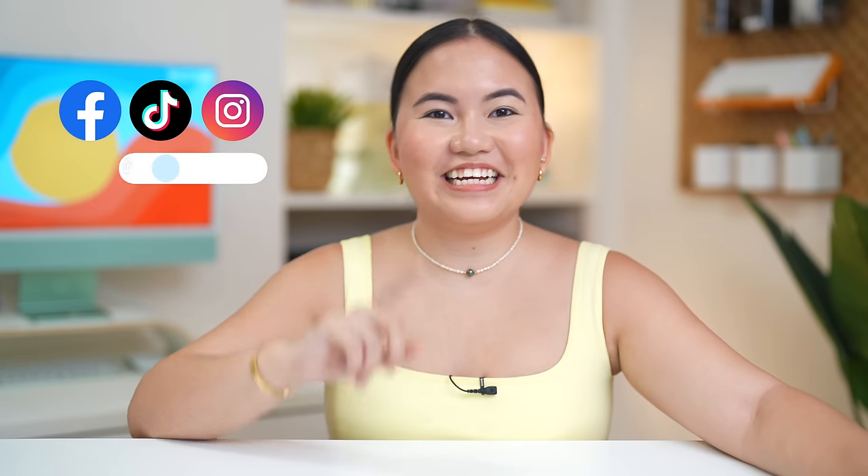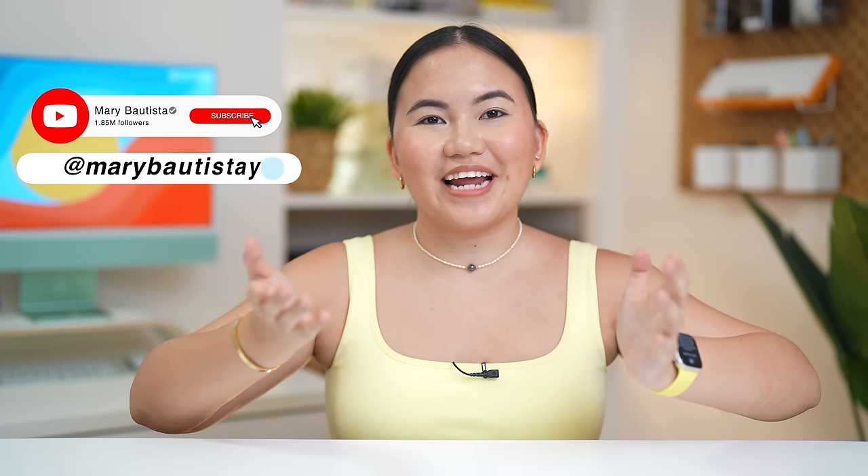Maraming salamat guys for watching! To those who reach the end of this video, you'll get a chance to win the MoMax QMag Power Magnetic Wireless Battery Pack and the Urban Ears Earphones. Sa mga naka-iPhone 12 pataas, enjoy nyo to especially this magnetic power bank. All you need to do is subscribe to this YouTube channel, share this video on Facebook in public, and just use the hashtag Meri x iPhone 14 Pro. That's pretty much it - it's your tag girl Meri and see you on our next video, bye guys!